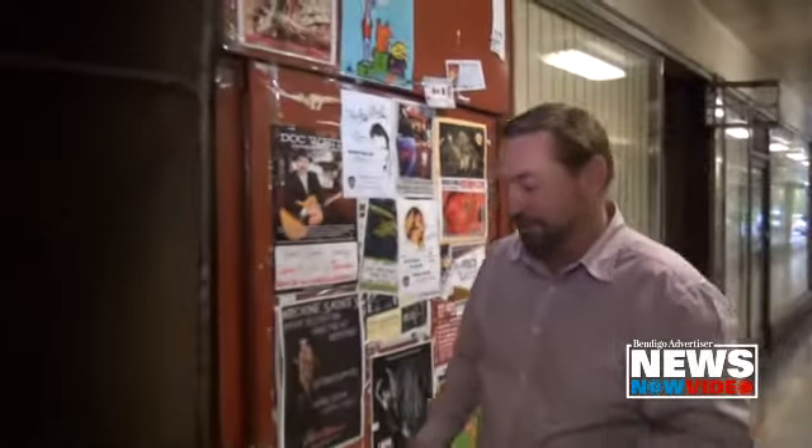So this is part of the former Bendigo Mining Exchange. A lot of people walk through here every day but they wouldn't actually know what's upstairs because it's been hidden from public view for decades. So this is the hidden door, so we'll just head up here.